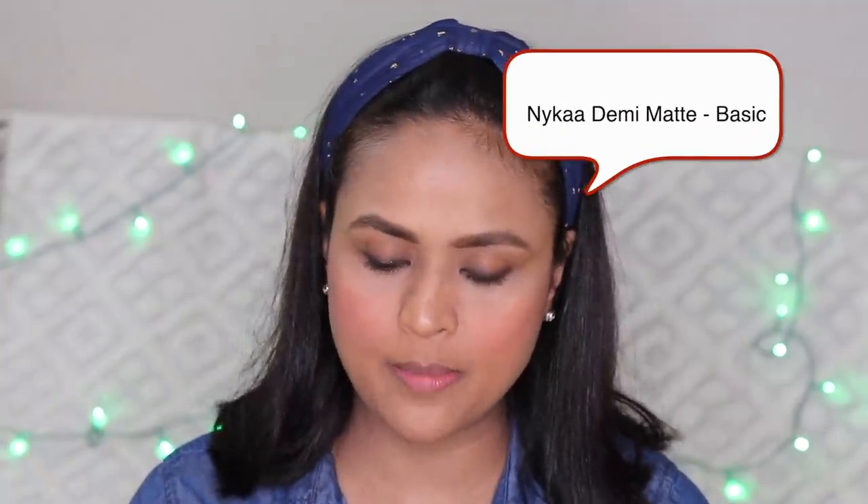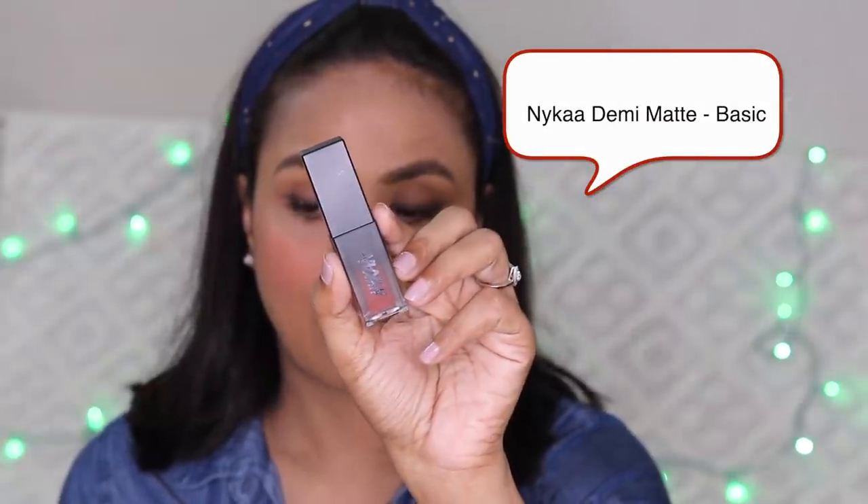Another shade is also from Nykaa, called Basic. It is a very good color. I think it was a Nykaa demi-matte lipstick — it is a gloss-lipstick hybrid. It is glossy, very comfortable, smooth, and very beautiful.